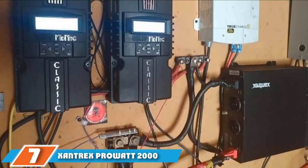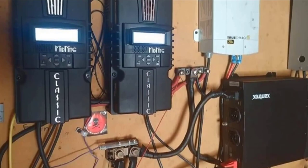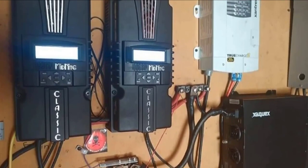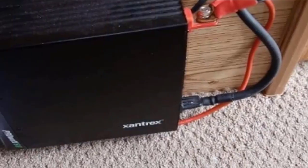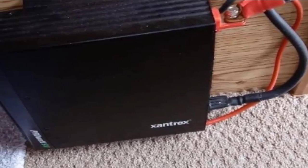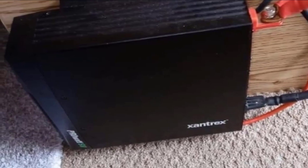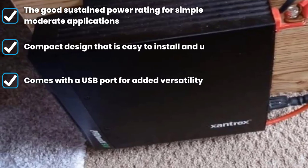Moving on to number 7, the Xantrax ProWatt 2000 Inverter. Some of us only need solar energy to power certain appliances or electrical devices, and not the entire house. If you are one of these people, you will find the Xantrax ProWatt 2000 to be right for the job. Our tests reveal that this gadget is more efficient than some 3kW devices on the market. You can mount it in your RV or boat, and it is UL458 listed.